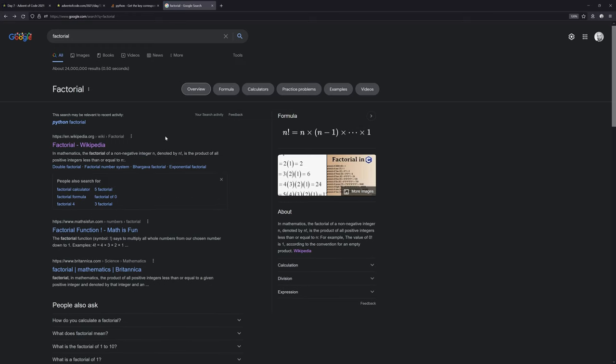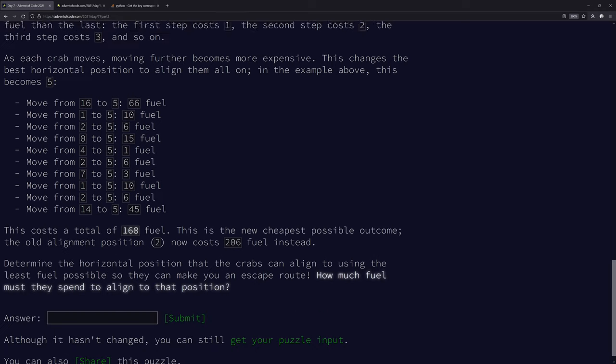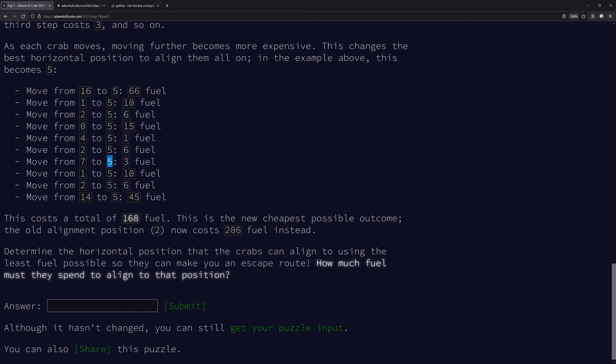Factorial is multiplication so that's not it. What we need is the triangular number - for four it's one plus two plus three plus four equals ten. There's a formula: n times n plus one divided by two. Let's verify: two times three is six divided by two is three; three times four is twelve divided by two is six; four times five is twenty divided by two is ten. That's correct.